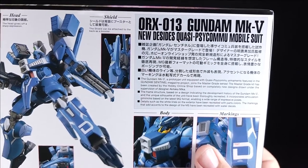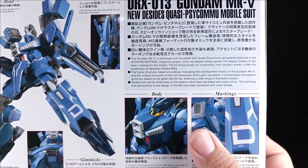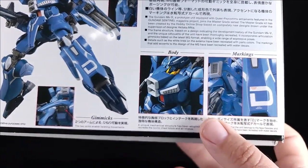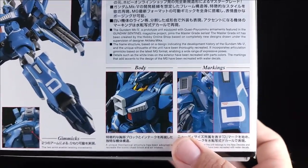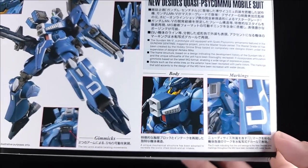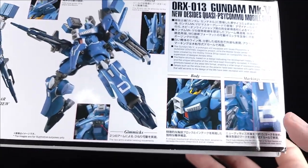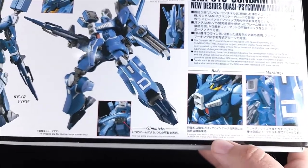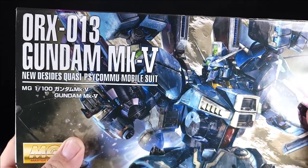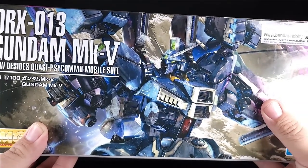The Orcs 13. Gundam Mark V Decides quasi-mobile suit - if you want to read that, go right ahead. I'm not going to bother because it's kind of hard to hold this at this angle. You got the body and then markings. I didn't bother with any of the markings. Eventually I will probably put the big D on the legs - the D-marking indicates one of the new Decides units. The Orcs 013 Gundam Mark V, it's a semi or quasi thing.